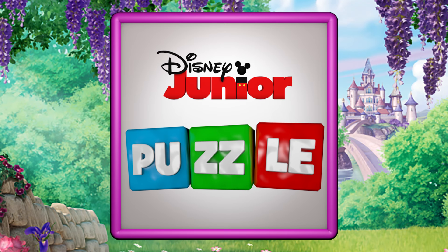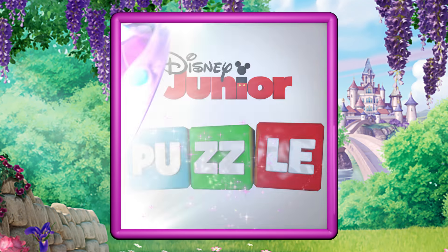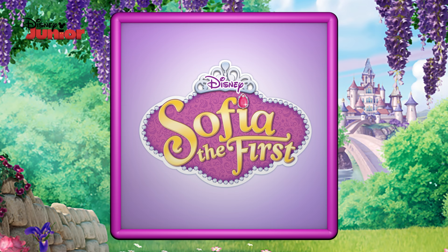Welcome to another Disney Junior Puzzle! Who can you spot from Sofia the First? Let's go!